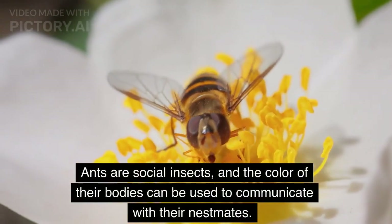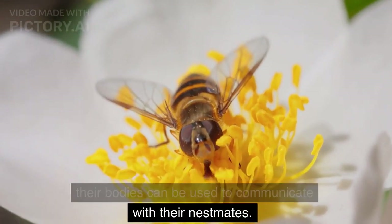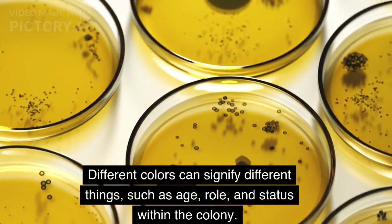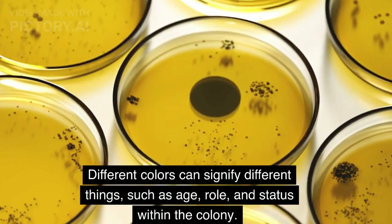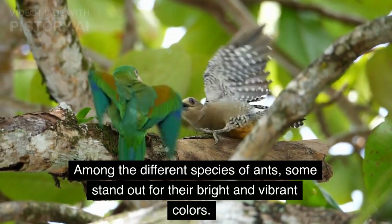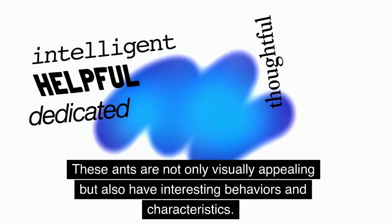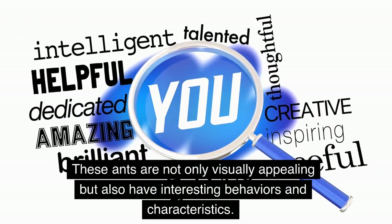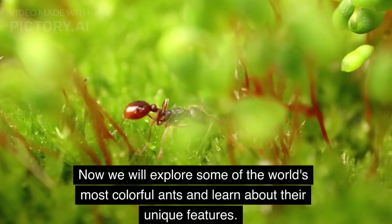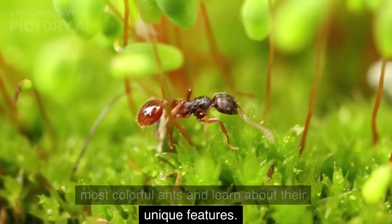Ants are social insects, and the color of their bodies can be used to communicate with their nestmates. Different colors can signify different things, such as age, role, and status within the colony. Among the different species of ants, some stand out for their bright and vibrant colors. These ants are not only visually appealing but also have interesting behaviors and characteristics. Now we will explore some of the world's most colorful ants and learn about their unique features.